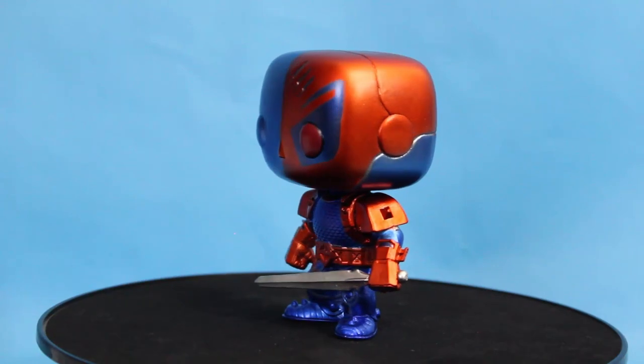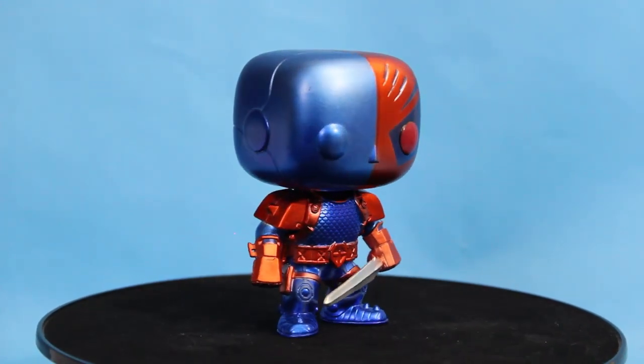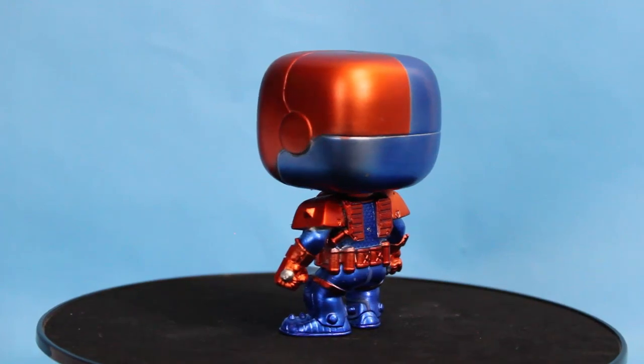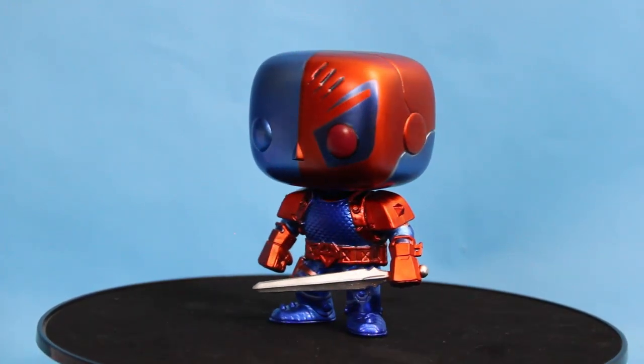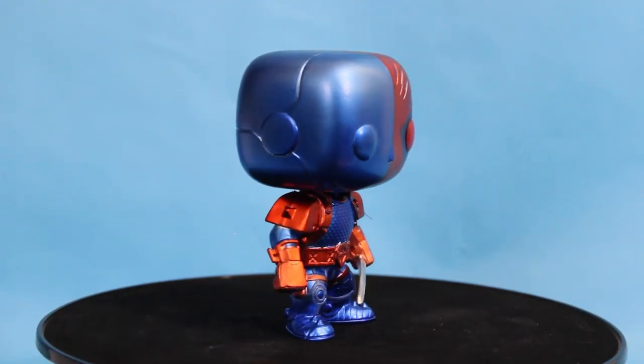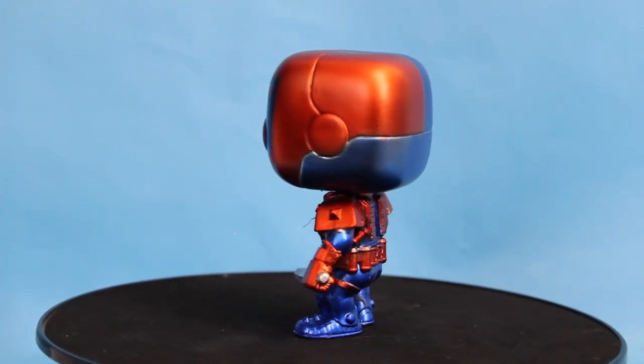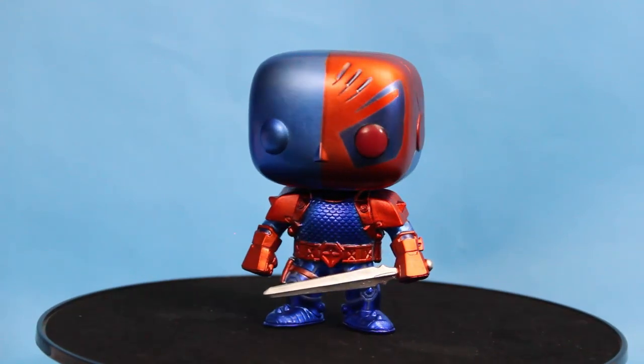Up next — not an FYE exclusive but a Pop that's not easy to find, though FYE does have them. If you're looking for this specific one, it's found in FYE and not many other places — we saw at least six of them there. This is the metallic Deathstroke. This thing is fire. This guy's a PX exclusive, which usually means comic shop, so it's nice that FYE carries them. The metallic on this is really nice. I love the burnt orange color — it's more like a sunset reddish orange, very gritty. It was a popular car color in the mid-2000s. And then that really nice royal metallic blue — it just looks really nice together. And I love his one red eye.